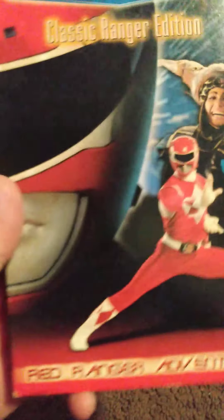Last but not least is the Red Ranger — the Red Ranger with Rita in the background. Red Ranger Adventure. Once again Fox Kids. Power Rangers Power Playback, Classic Ranger Edition — picture of the Red Ranger. And this one is Day of the Dumpster.